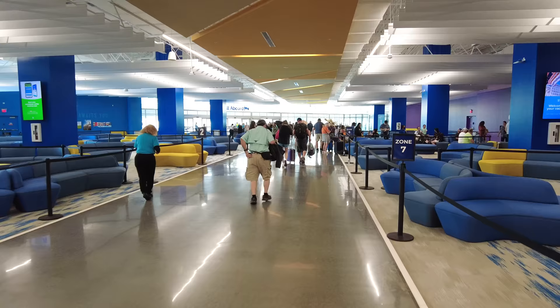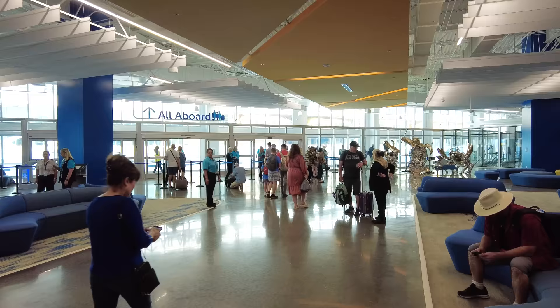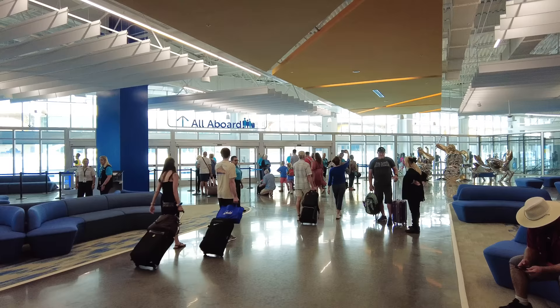Each time slot only has a set amount of people that it will allow, and the earlier you check in at the terminal, the sooner you get on board the ship. Whether you arrive at the port at 11 a.m. or 2 p.m. on the first day, the price does not change for what you pay for your cruise fare. So wanting to get on board sooner makes a lot of sense.